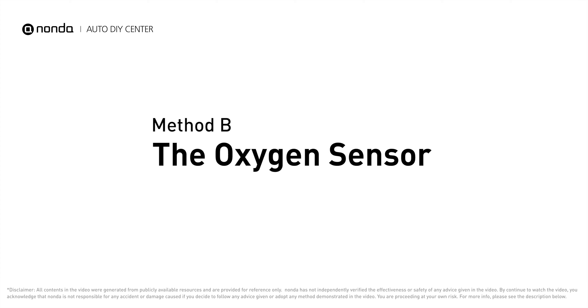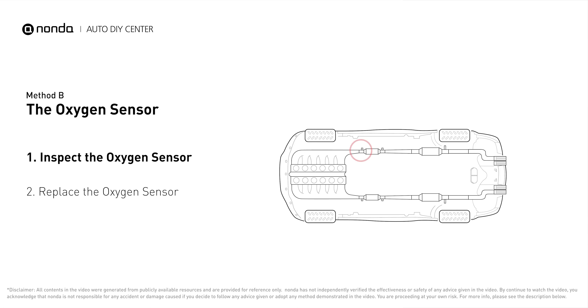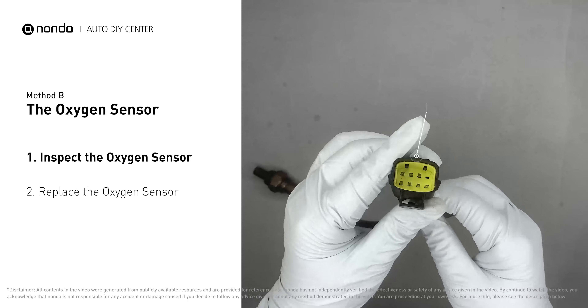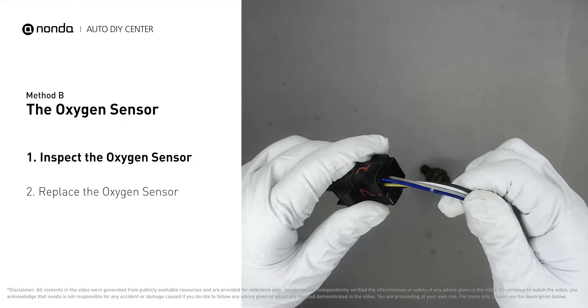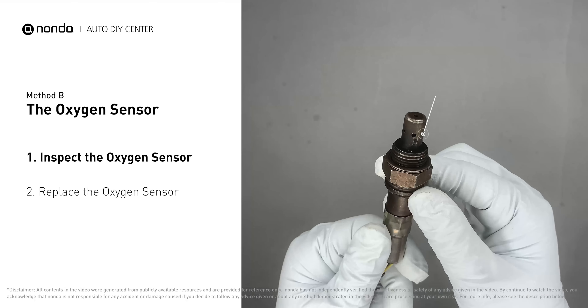Method B: The Oxygen Sensor. This oxygen sensor is located right before the catalytic converter. Bank 1 is on the side with the cylinder number 1. Sensor number 1 is usually the one in the exhaust manifold. Visually check the oxygen sensor's electrical connections and wire harness.